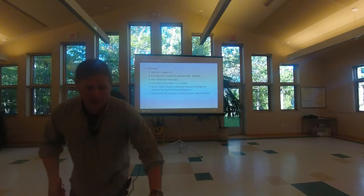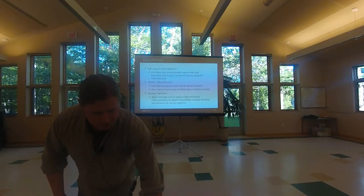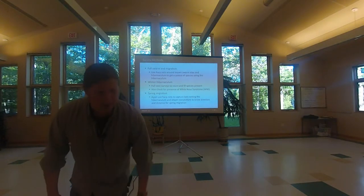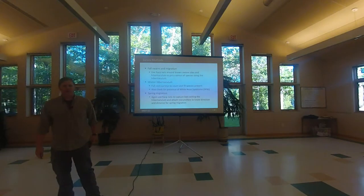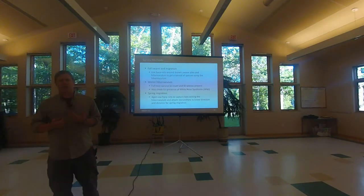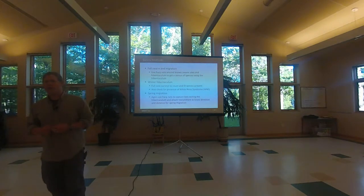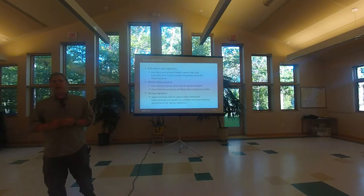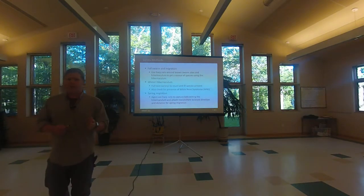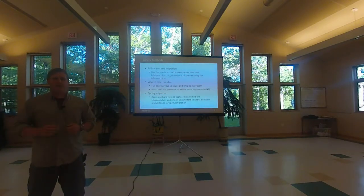That's basically the life cycle — they repeat it year after year, sometimes for 40 years. Now I'll talk about survey methods. I'll cover fall, winter, and spring briefly because those are less common surveys, less well-known, and more labor-intensive than our summer surveys.